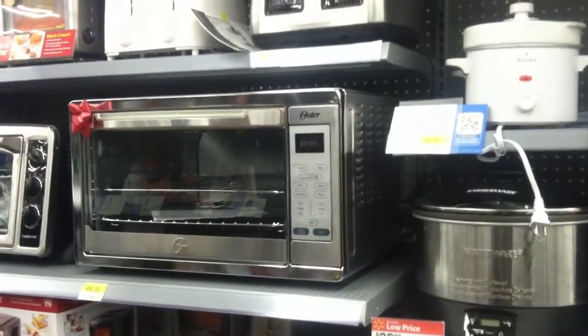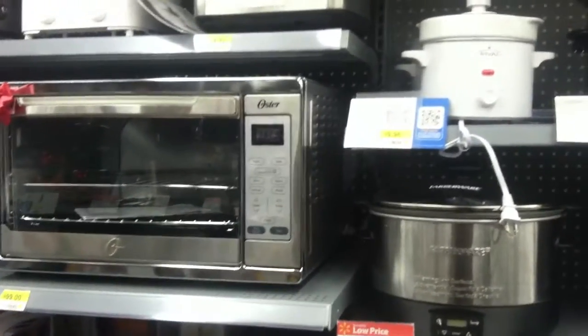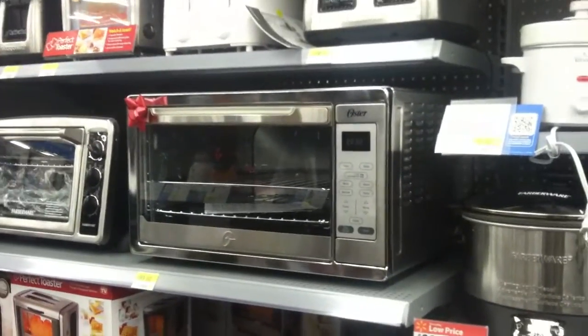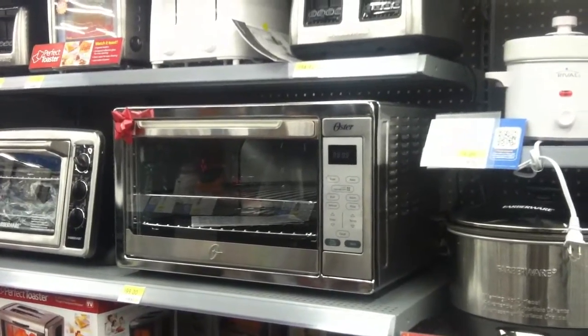I don't want to run a generator to bake a loaf of bread — that's not particularly efficient. If I have a huge battery bank that's topped off and I haven't used it much overnight and I want to bake something throughout the day, well, maybe that makes a little sense.